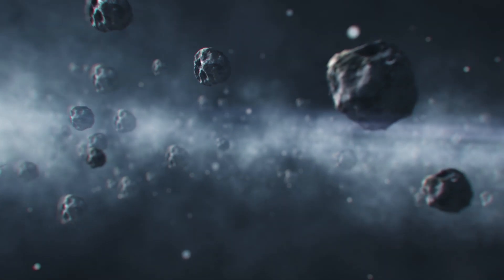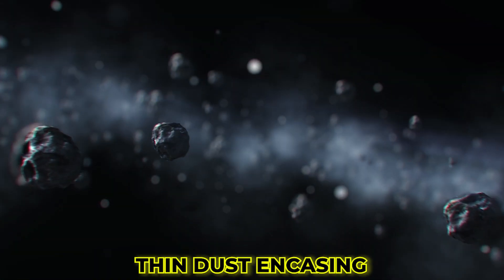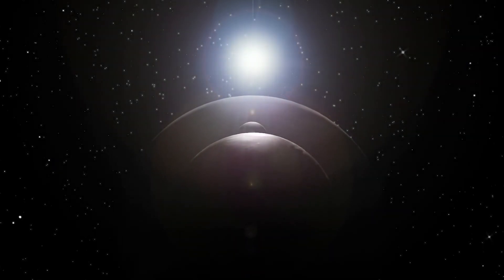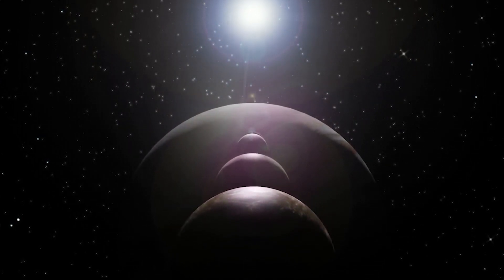But the biggest mystery in Jupiter exploration yet is what's under Jupiter's thin dust casing. According to planetary experts, the majority of the system's dust comes from a few minor moons that orbit around the planet.